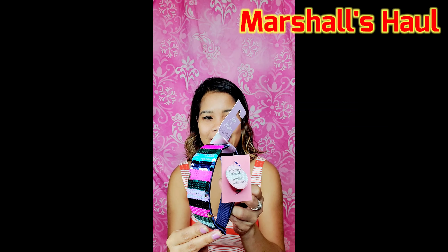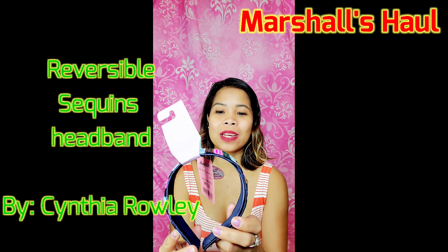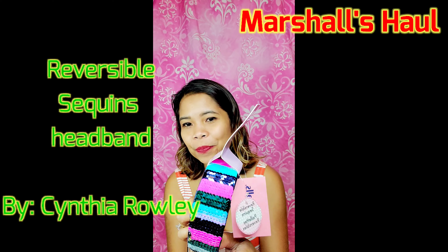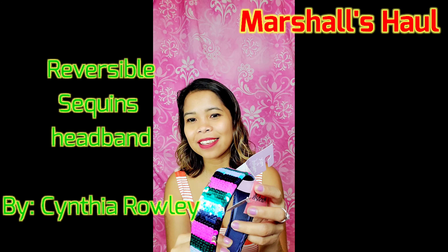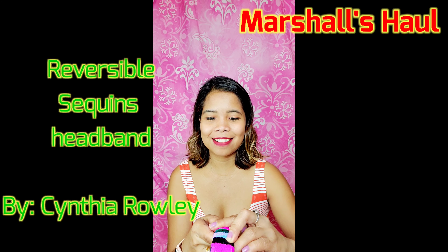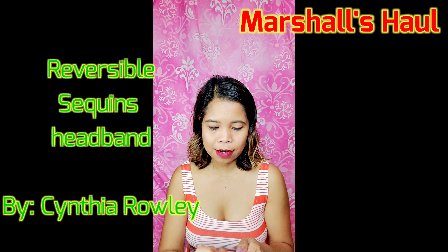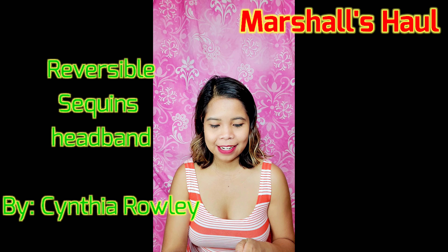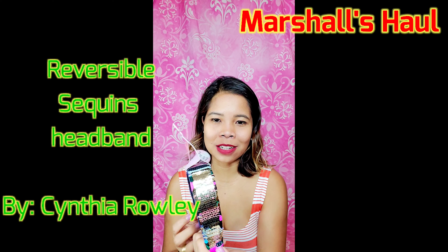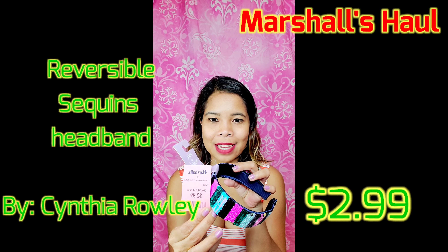Next one is a headband — a reversible sequins headband. So it's reversible, and when you flip it, it turns into a gold one. And it's $2.99.